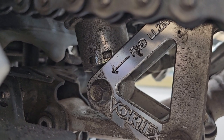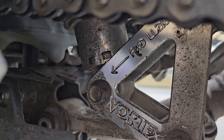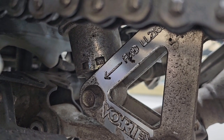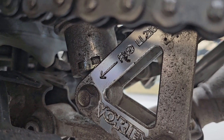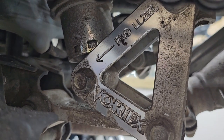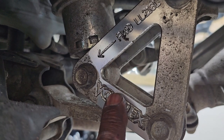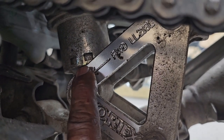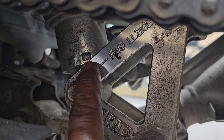The issue with firming the rear shock is that this lowering linkage blocks us from getting a tool on it. This can absolutely be done, it's just more labor-heavy — we'll probably have to remove the linkage so we can get a wrench on there to turn it.